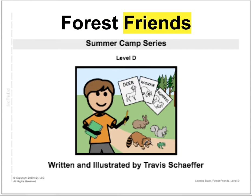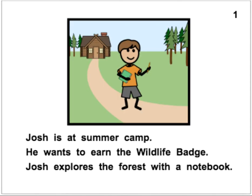Forest Friends, Summer Camp Series, Level D. Written and illustrated by Travis Schaefer. Alright, let's get started. Our page numbers are in the top right corner — tells us we're on page 1, if you're following along.